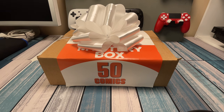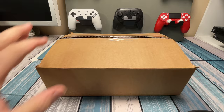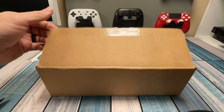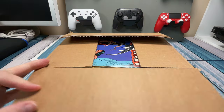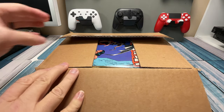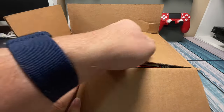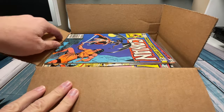So without wasting any more of your time, let's go ahead and stick the knife in this thing, open it up, and see what we got inside. I took the pretty ribbon off, took off the outer wrapping, cut the box open, and we're going to check this thing out. I wasn't even sure if they were going to be bagged and boarded — looks like the answer to that is no, though maybe some of them will be.